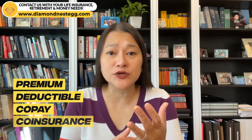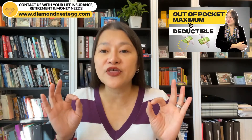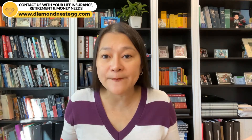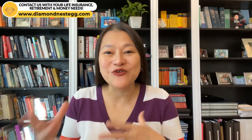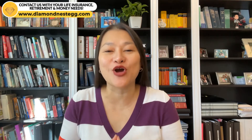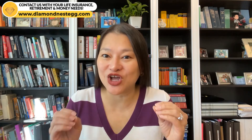And if all these terms — premium, deductible, copay, and coinsurance — still have you more than a little bit confused, you should look at this video on the three stages of health insurance costs: when do you pay, when do both you and the insurance company pay, and when does just the insurance company pay? Understanding how these different pieces work together will help you lower your overall healthcare costs in the long run, and not understanding them could be very costly for you.